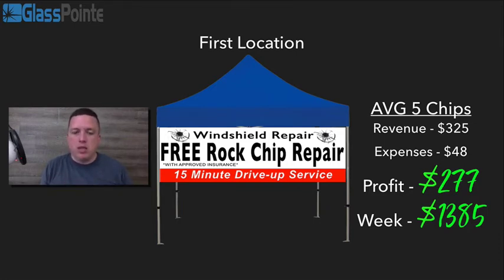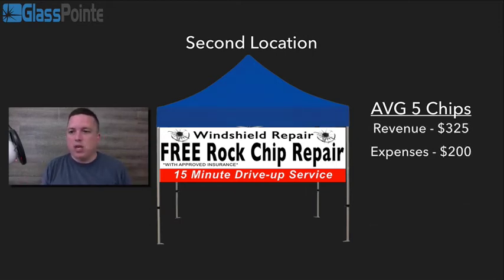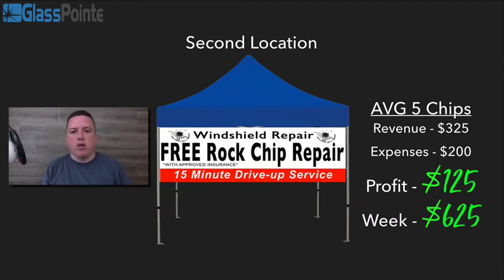For those of you who want to scale the business, let's talk about how that works. You've got your first location, everything's going good, you're working it, you're making good money, and you say, "I'm ready to open my second location." At this point things get a little more complicated because we're going to introduce employees into the business. We get our second location, revenue stays — we're still averaging five chips a day — but expenses go up because now we're paying an employee. After paying your employee, your profit is around $125 per day, for a weekly profit of $625.